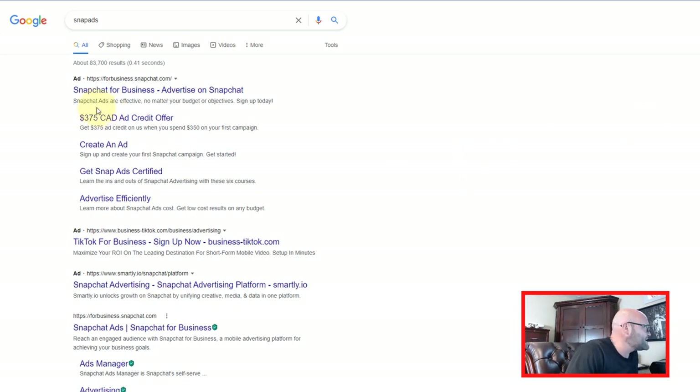Here is an example: Snapchat for Business. You can run ads on Snapchat and simply by joining, they will give you $375 just for joining and setting up your first ads.